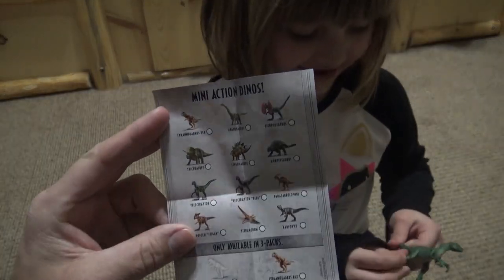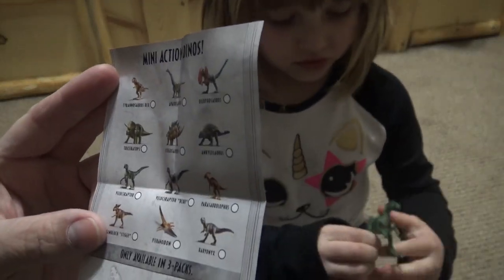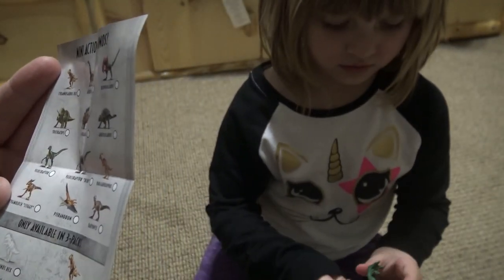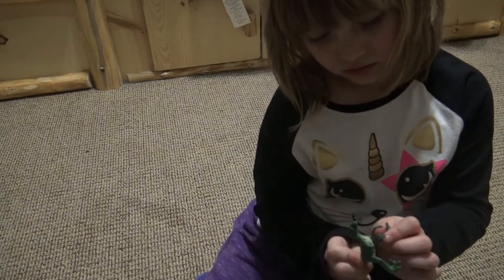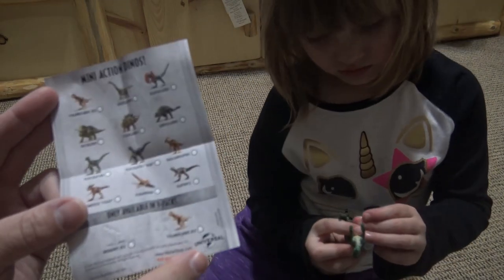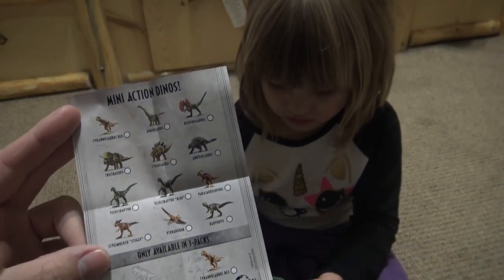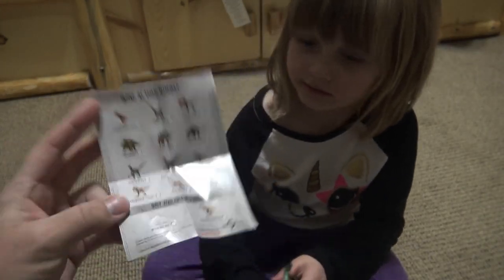And I got a Velociraptor. Oh, that's an Indominus Rex invisible, or a Tyrannosaurus Rex there. Only available in three packs. It's just a one pack, so Piper gets to cross off the Velociraptor.